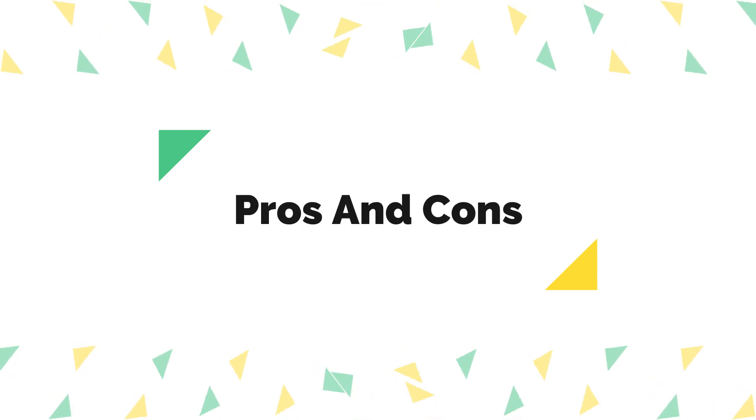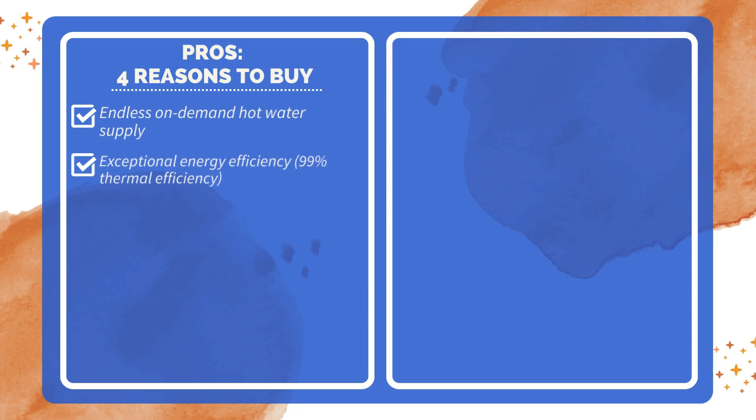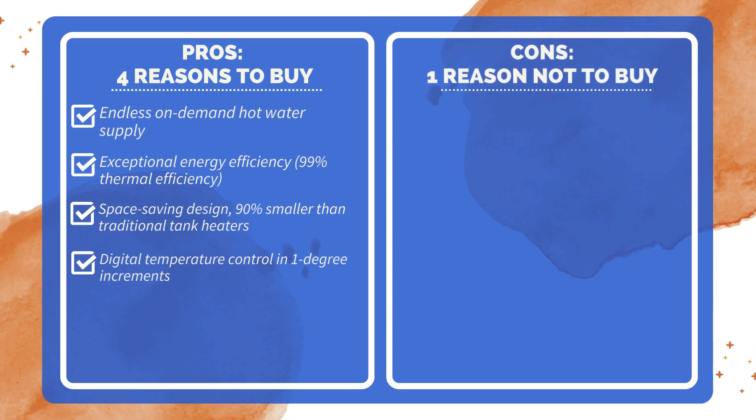Pros and Cons. Four reasons to buy: endless on-demand hot water supply; exceptional energy efficiency at 99% thermal efficiency; space-saving design, 90% smaller than traditional tank heaters; and digital temperature control in 1-degree increments. One reason not to buy: inlet water temperature affects the unit's hot water output.